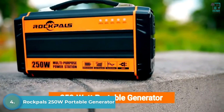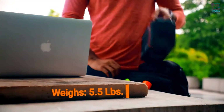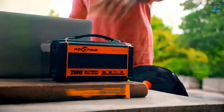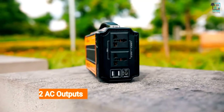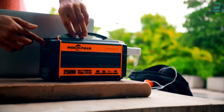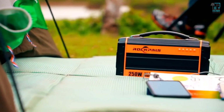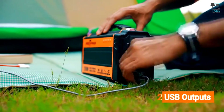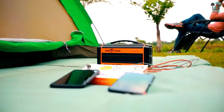This is the Rock Pals 250-watt portable generator — a perfect emergency backup for your home, travel, and camping. Its lightweight and compact size makes it easy to carry anywhere, best suited for outdoor trips and hangouts. The Rock Pals portable generator has upgraded 250-watt dual AC outputs that can charge your laptop three to five times on the go. With two USB output slots, this generator can charge your mobile phone up to 25 times.